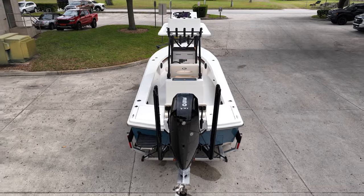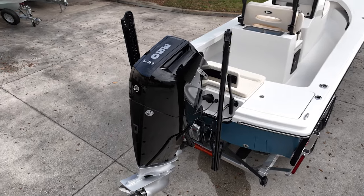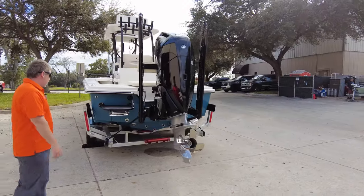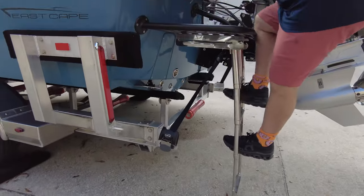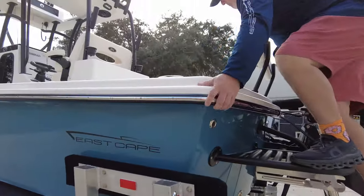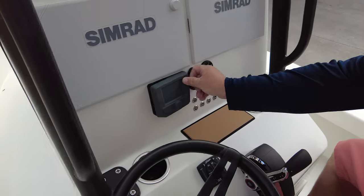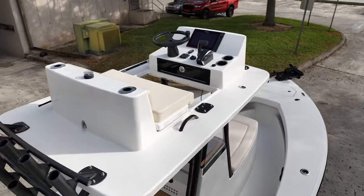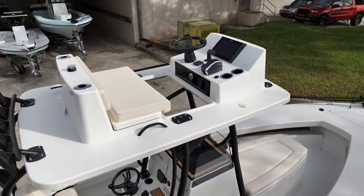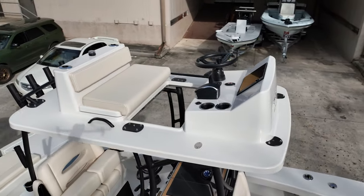An amazing power plant on the back — the Mercury, spinning the Revolution X prop. Our version of a dive/swim ladder with a retractable telescopic design. The gentleman has got twin Simrad electronics set up down below, and a 12-inch up top. Wait till you see the wiring and the rigging on this boat.